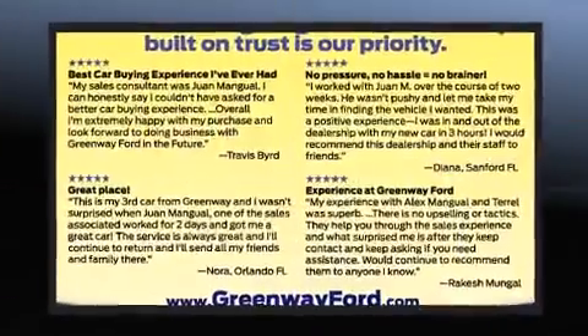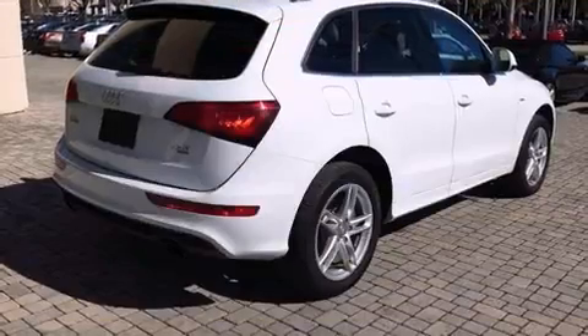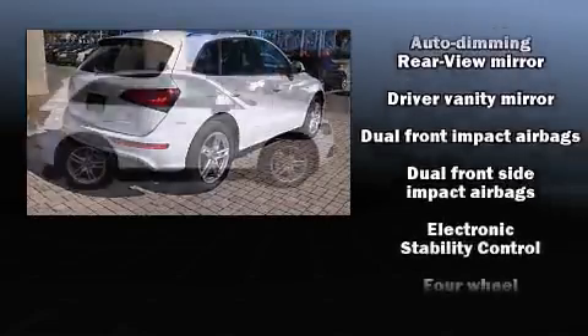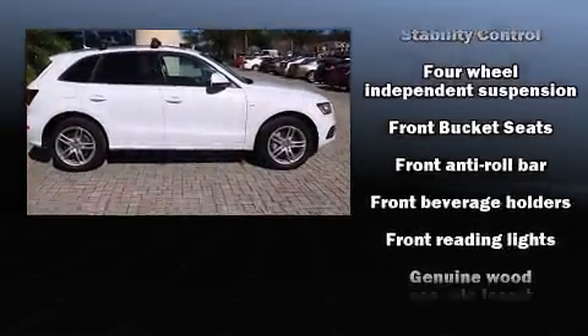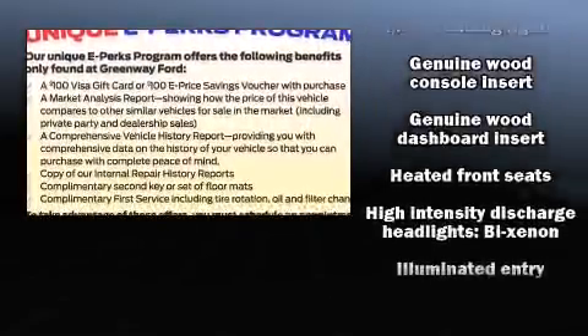Audi ensures the safety and security of its passengers with equipment such as dual front impact airbags with occupant-sensing airbag, front and side impact airbags, traction control, brake assist, a security system, and four-wheel disc brakes with ABS.